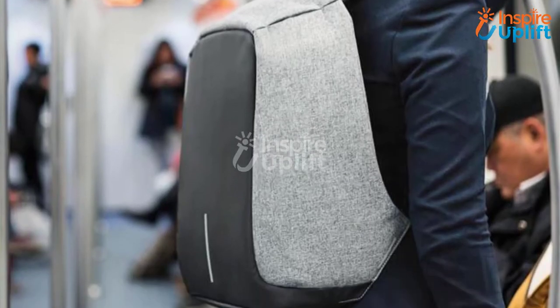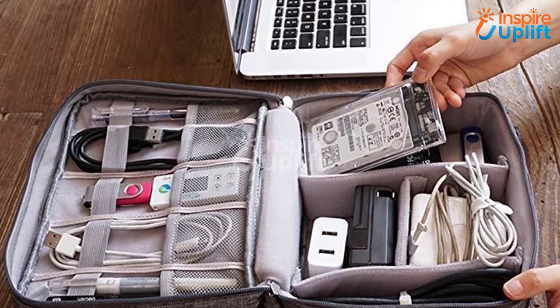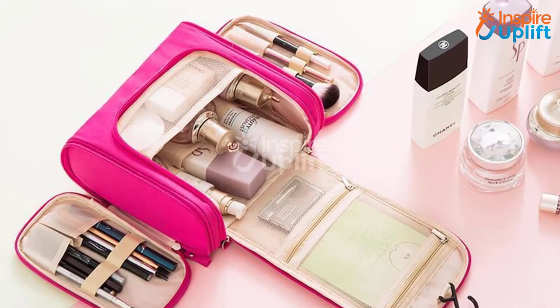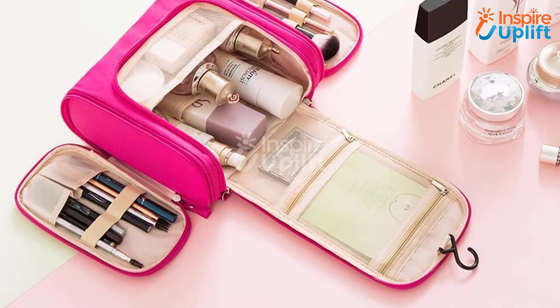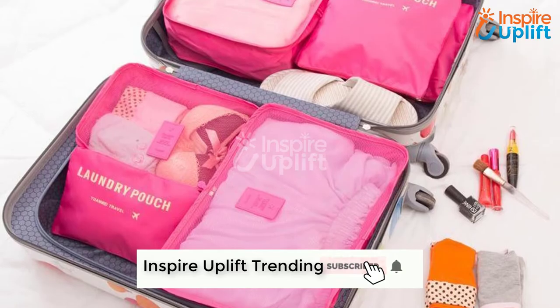Hello guys, in this video we are presenting 8 Best Travel Bags for Travelers. The products are gathered according to usage, quality, size, and price. For more information check the links given in the description box. Subscribe to the channel and press the bell icon for the latest videos.